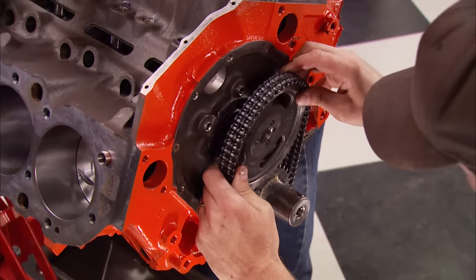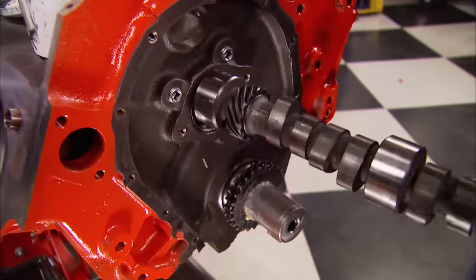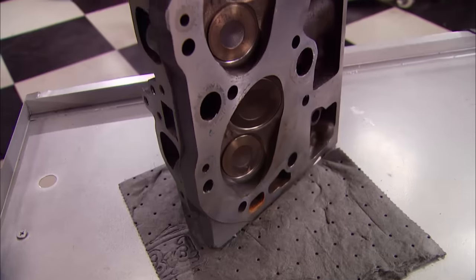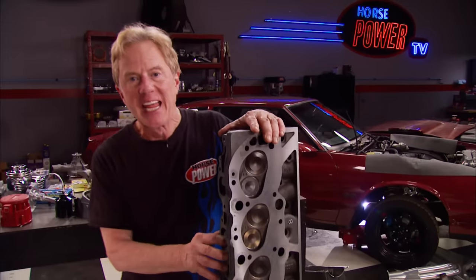Then a stock replacement double roller timing set. Now let's talk budget: for the old motor we shelled out $250, our machining bill came to $700, and we spent $1,350 on parts — so we're at $2,300, which is about $200 under the Ford budget. Refurbishing these old cast iron heads is one way we save so much money. These heads are an open chamber design, which basically refers to the size and shape of the combustion chamber.